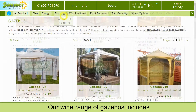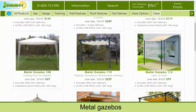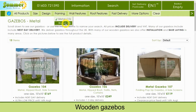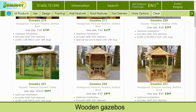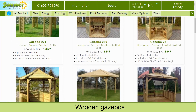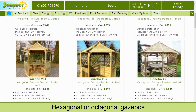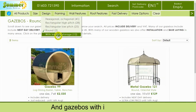Our wide range of gazebos includes metal gazebos, wooden gazebos, hexagonal or octagonal gazebos, and gazebos with integral storage.